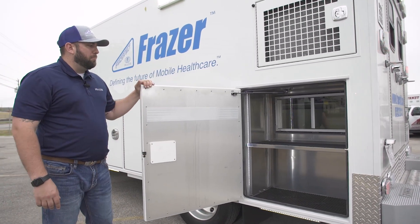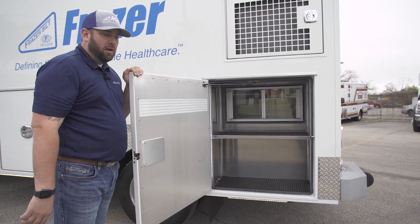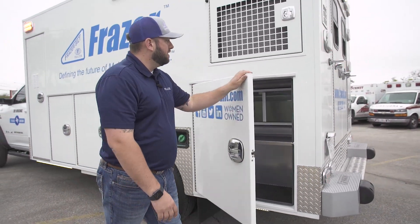Adjustable shelving in this rear compartment with a 15-inch height pass-through window with Austin Hardware sliding doors. Reflective on the rear.